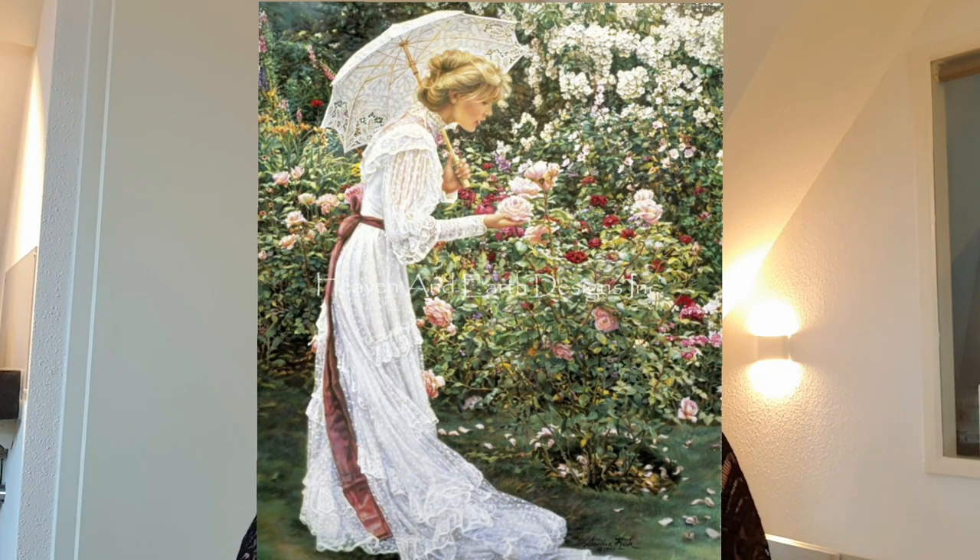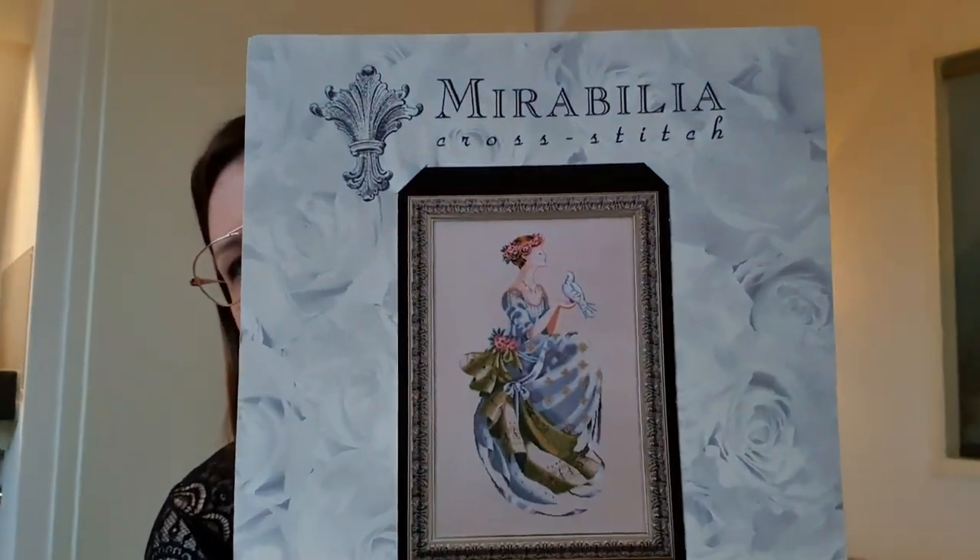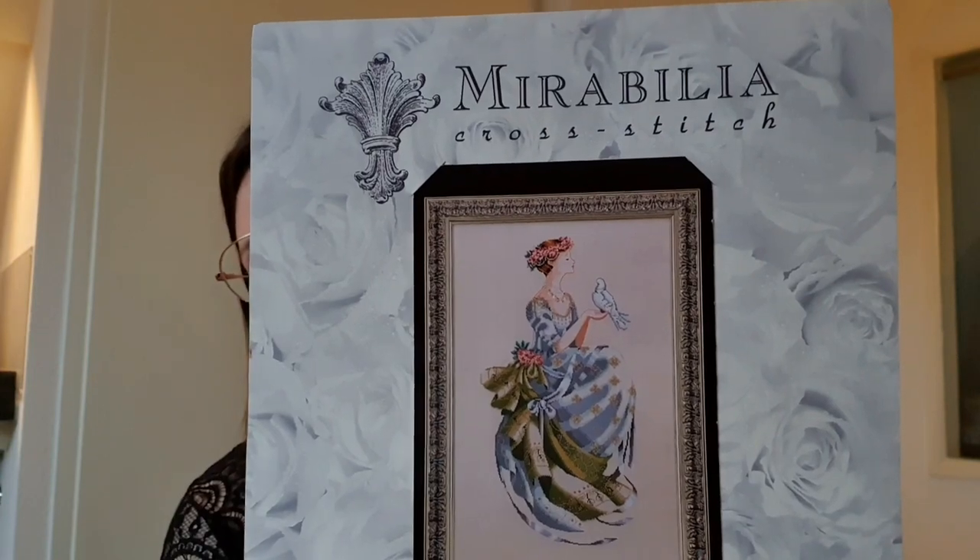And then I have a little haul — I think it's an awesome haul. There was a woman on Marktplaats, which is Dutch eBay, who sold me Mirabilia kits with beading very cheaply. I want to show you what I got from her. I have the Queen of Peace — I love the birds and the gold in her dress — and I also have the beads and specialty threads for her.